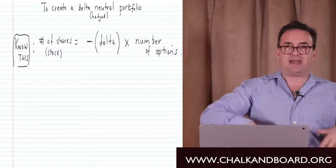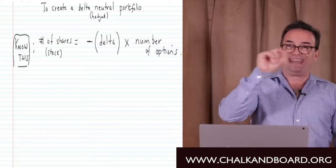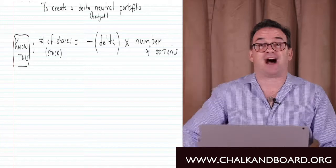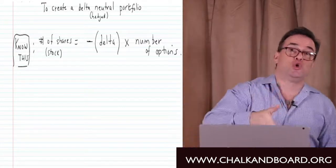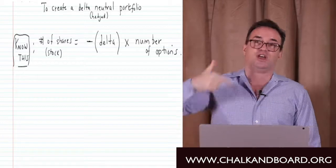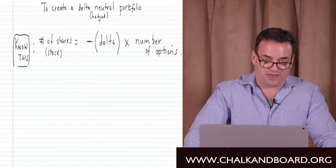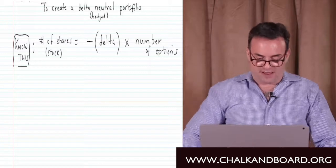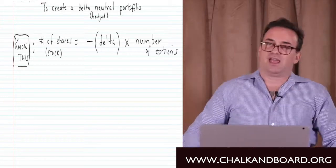Applying the formula: number of shares = negative (delta × number of options). Since the dealer wrote the call, the delta from the writer's perspective is negative 0.5. So: negative × (−0.5 × 1,000) = negative × negative 500 = positive 500. The dealer needs to buy 500 shares of stock to create a delta-neutral hedged position.